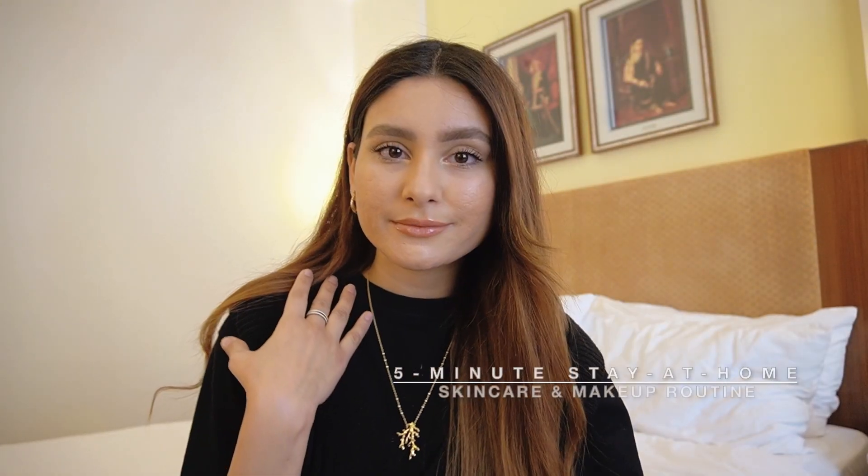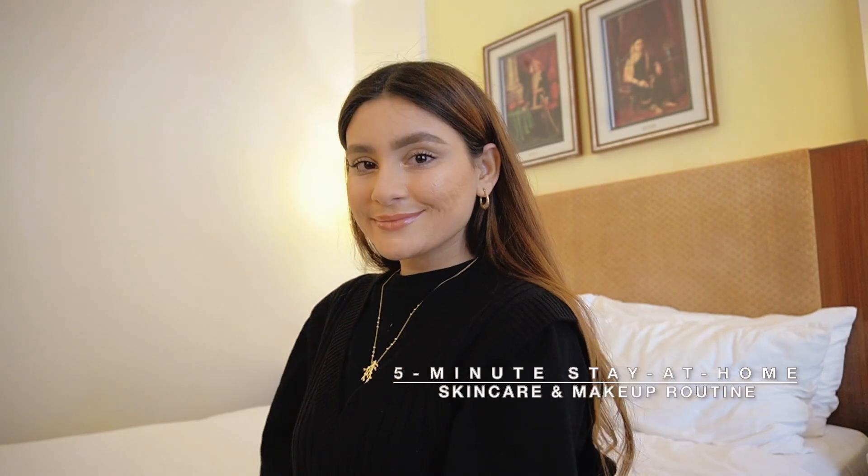Hi everyone, welcome back — or welcome to my channel if you're new here. My name is Kareena and in today's video I'm going to show you how I do my everyday five-minute stay-at-home skincare and makeup routine. Most of you know that I'm a full-time content creator and even though I work from home, I need to look presentable at all times.